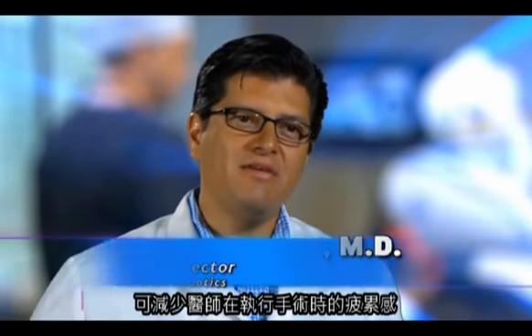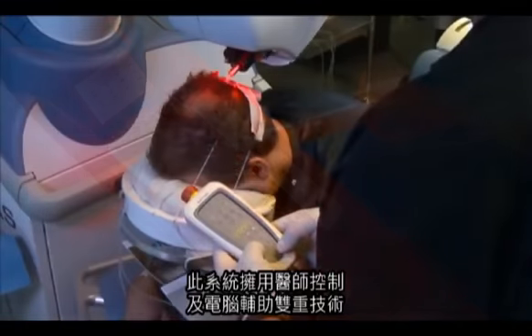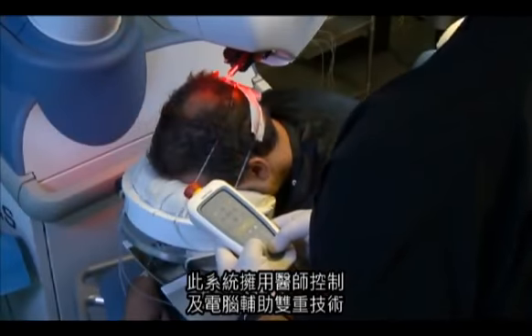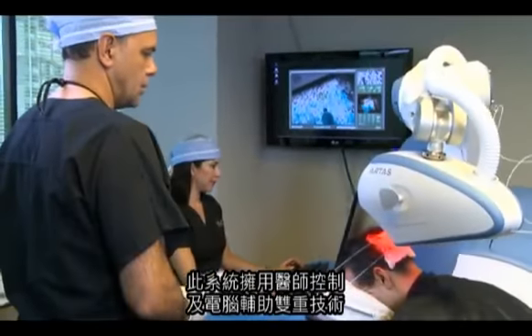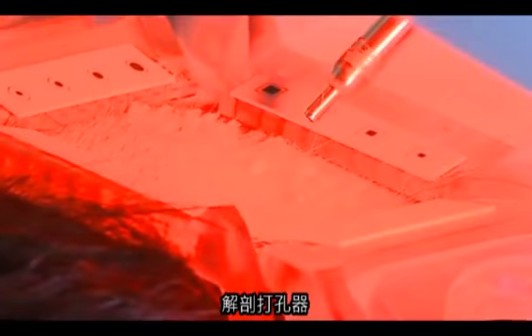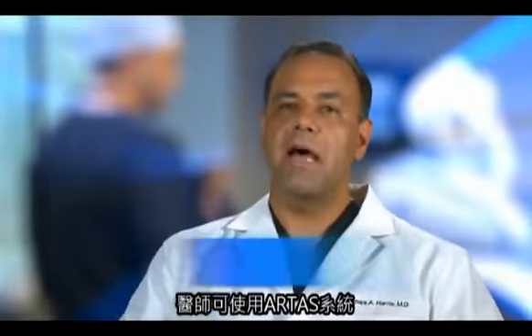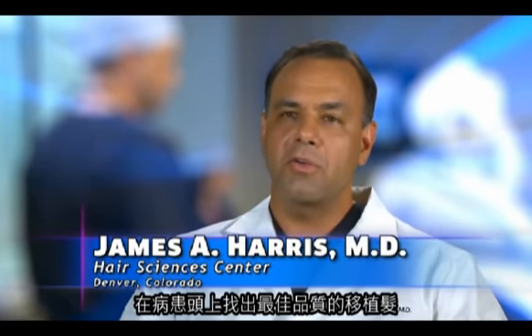It eliminates the tedium and fatigue associated with the procedure and allows surgeons to focus on the artistry of hair restoration. The ARTIST system embodies innovation at its finest. Physician-controlled and computer-assisted, the system combines several features, including an image-guided robotic arm, a dissection punch, and the proprietary ARTIST vision mapping and tracking technology.